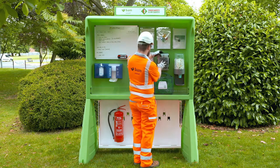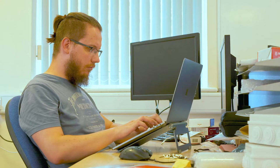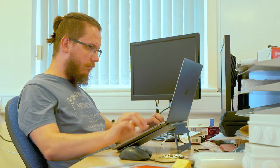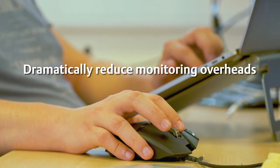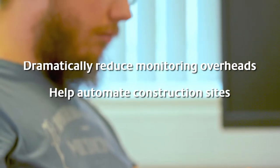Used on an ad hoc basis, the Learning Camera can be set up in just 10 minutes and is linked to an online dashboard to provide automated 24-7 monitoring for increasing safety and productivity. Priced right, the Learning Camera could dramatically reduce monitoring overheads and help automate construction sites.